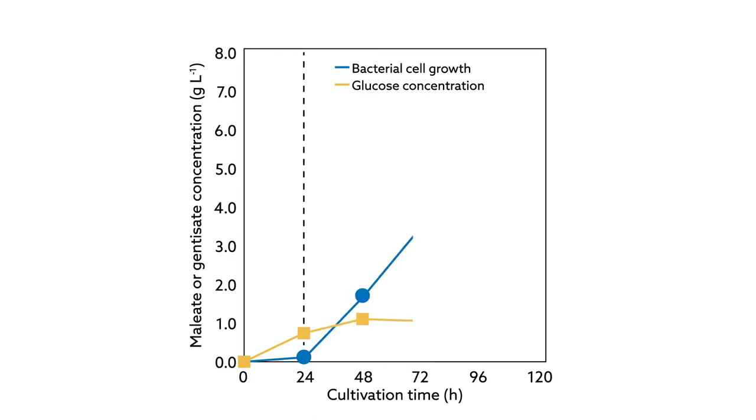In the end, the researchers produced 7.1 grams of meleate per liter of starting material in less than five days. Scaling up these conditions for industrial applications could revolutionize how meleate is made.